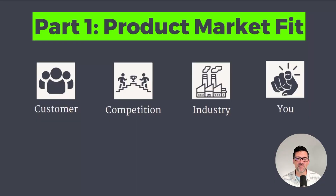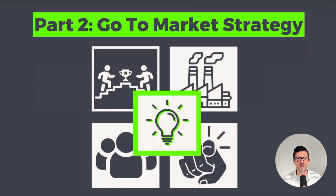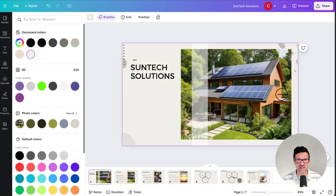Here's what we're gonna get into today. Part one of the video is product market fit, where we're gonna look into research that goes into your customer, your competition, your industry and yourself. Then we're gonna move on to part two, your go-to-market strategy, where we're gonna combine all of that together and come up with all sorts of strategies and insights that can help you win. By the end of the video, I'm gonna show you how to pull all that quickly into a deck. Let's get going.